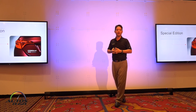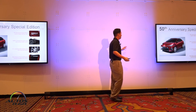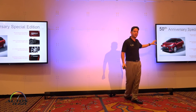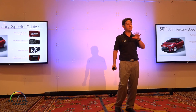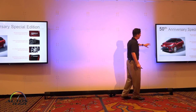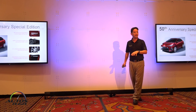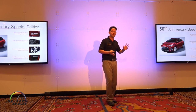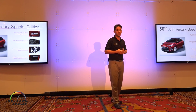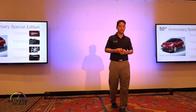The 50th Anniversary Special Edition is based off the SE grade with a unique package. It features new unique 17-inch wheels and Black Cherry Pearl paint exclusive to this model, though it's also available in Blizzard Pearl and Silver. The special edition includes both interior and exterior badging as well as unique interior trim. We'll be producing about 8,000 units this year to celebrate 50 years of the Toyota Corolla — it's a really nice package.